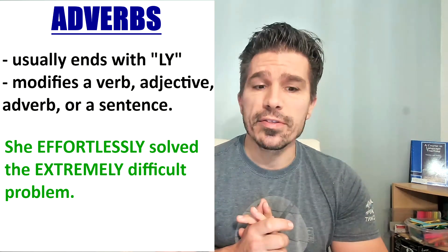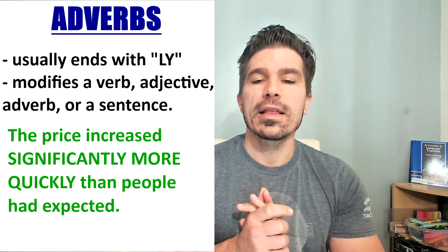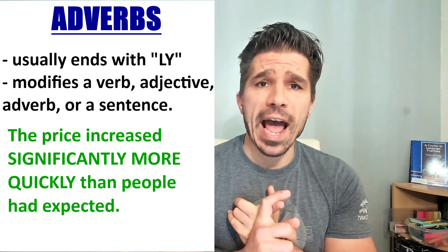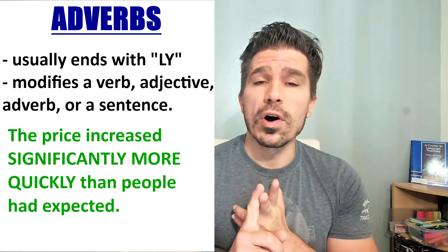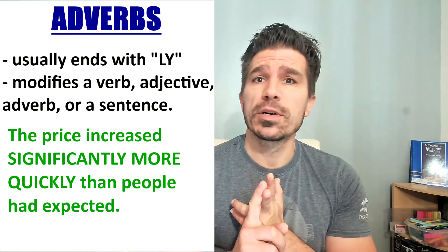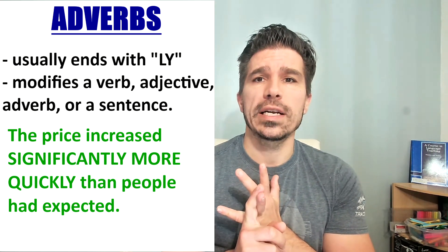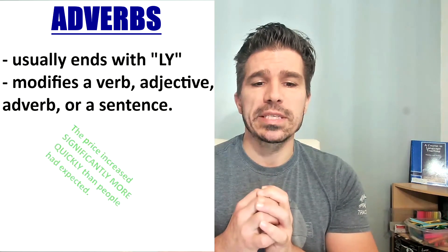Let's look at another example. 'The price increased significantly more quickly than people had expected.' Significantly is an adverb that modifies the adverb 'more.' More modifies the adverb 'quickly.' Quickly modifies the verb 'increased.' So you can see here we have three adverbs jammed together.